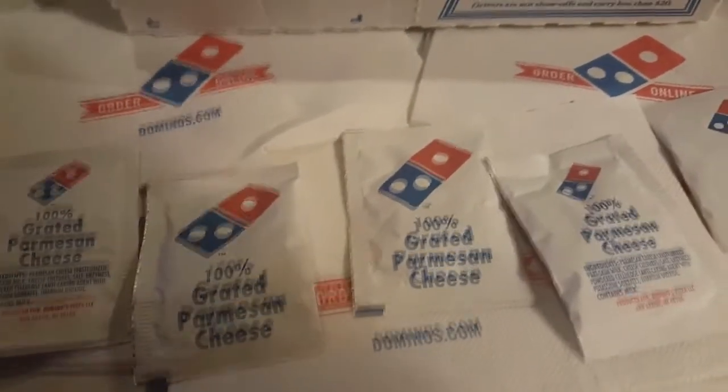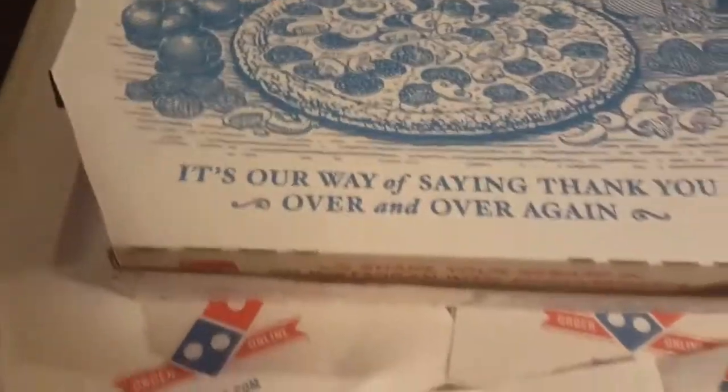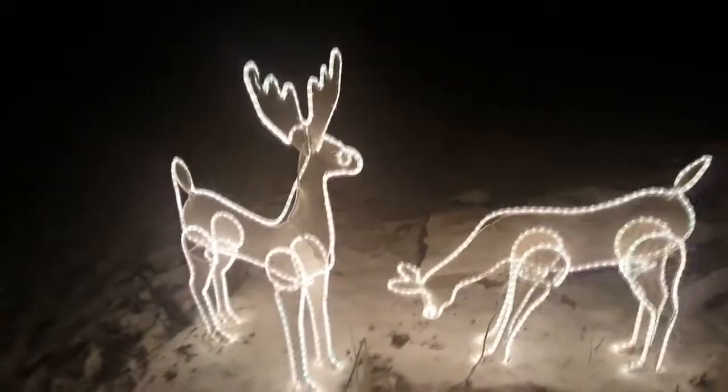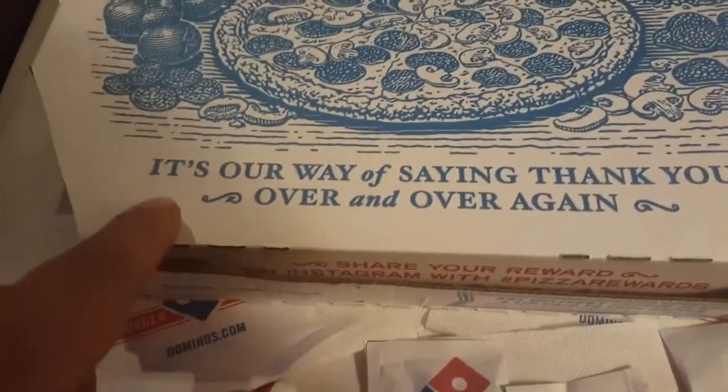Got that Domino's thin crust with extra cheese, with the backdrop of that snow. Last Domino's box was a regular box. Beautiful. Nine-degree weather. It's a thin crust — pepperoni and mushroom. Domino's are known for their thin crust.